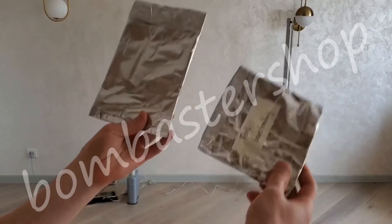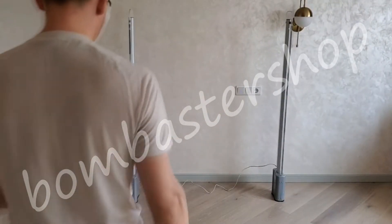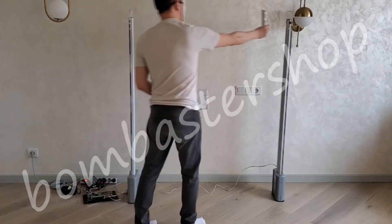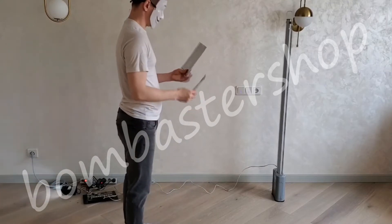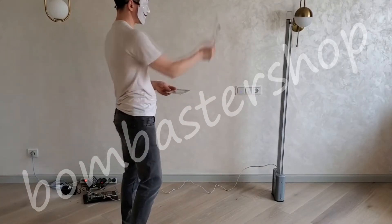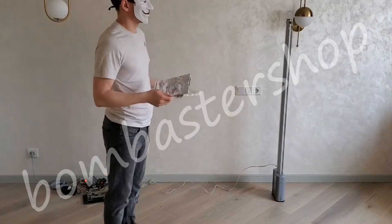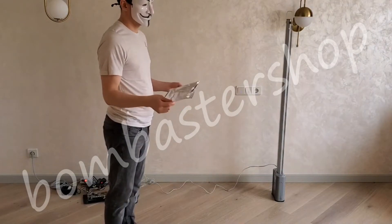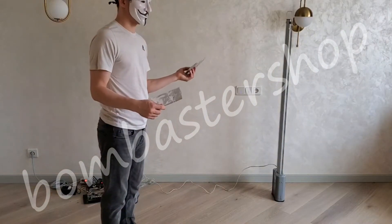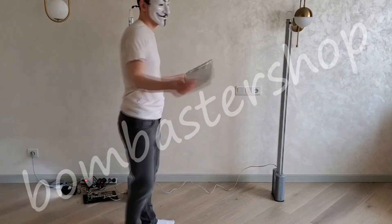For example, let's take from the previous video such foiled packages that are used in vulnerabilities. A small package will be visible only from point-blank range because of its format. A larger package is already noticeable, and a large package will be visible anywhere. Why? To reduce the amount of false actuations on formats of smartphones in iron cases, small tablets, and so on. And if you have a large iPad with a metal case, then something similar will happen.